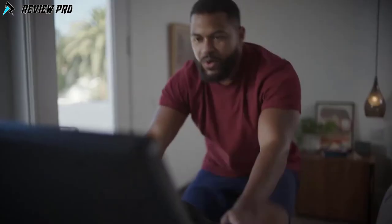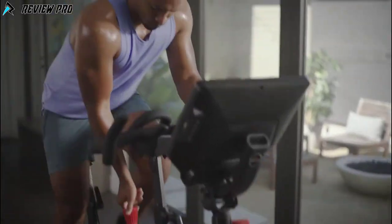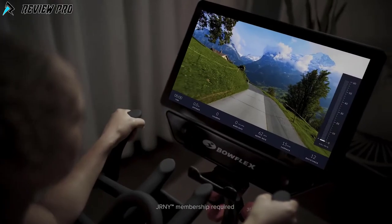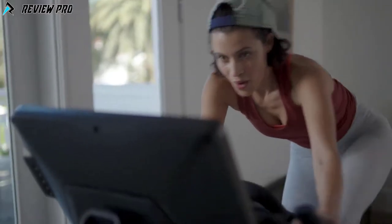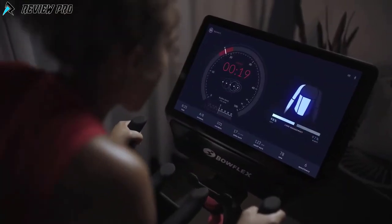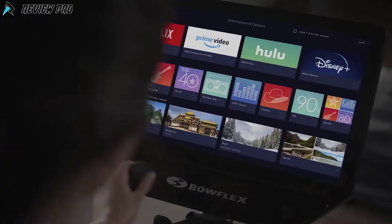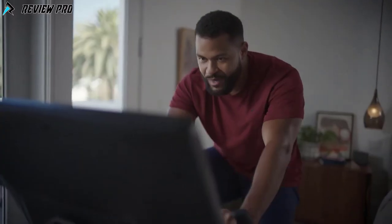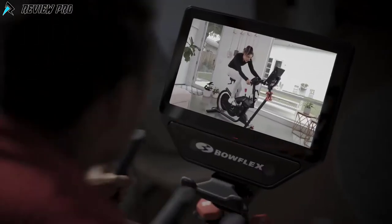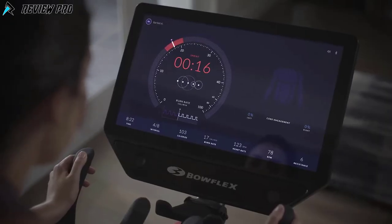Can't decide between workouts and entertainment? Now you can do both. A Journey membership allows you to binge shows and more on the HD touchscreen while crushing your A-game. The Journey experience layers personalized adaptive workouts and leaning workouts alongside your existing Netflix, Hulu, Amazon Prime Video, and Disney Plus accounts. You supply the streaming subscription; they provide the magic.